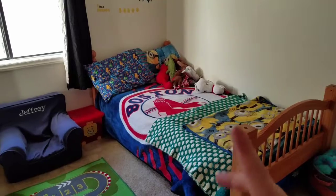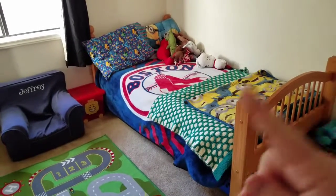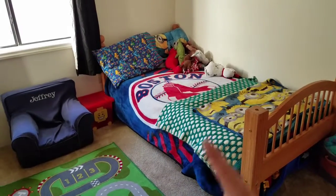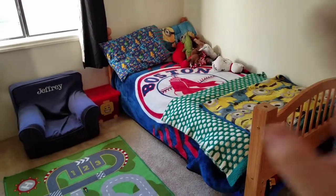Robert loves pillows, stuffed animals, and blankets so he has a lot more. He has his minion comforter, a quilt my mother-in-law made, a Red Sox blanket, and some extra ones on the side — whereas Jeffrey is much simpler.